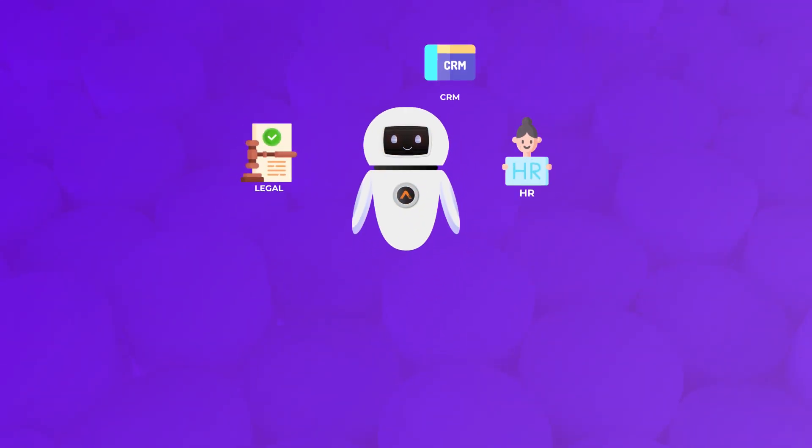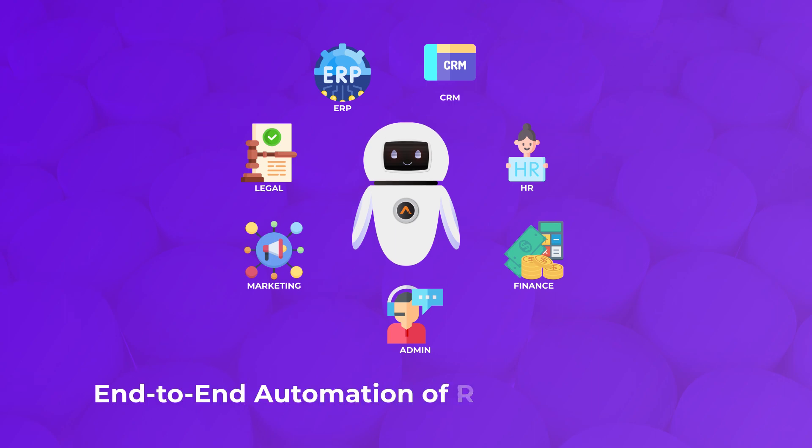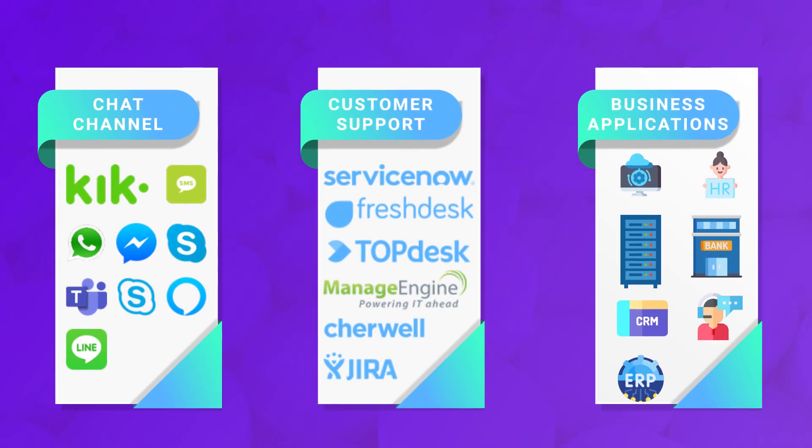It uses 400 ready connector actions to integrate with business applications and RPA to automate request resolution. It provides an omni-channel experience with support for multiple chat channels and support desk platforms.